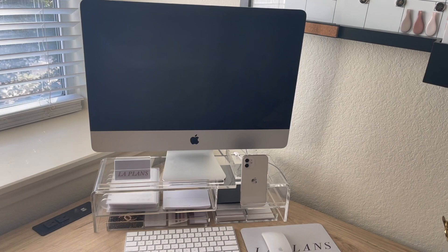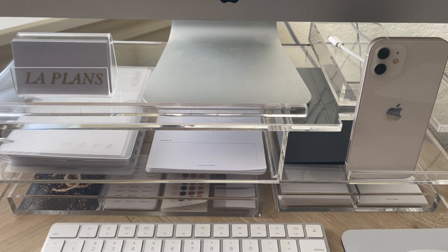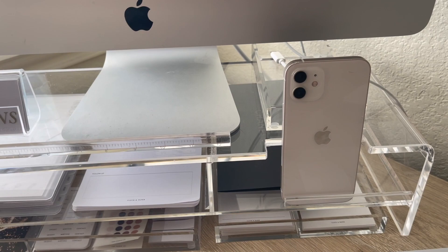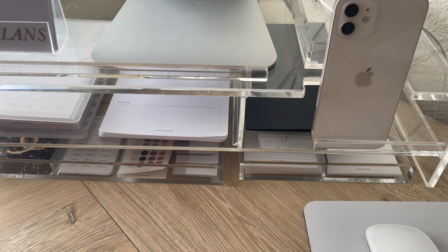Moving down, we have my new acrylic desk organizer that I've shared, and I absolutely love this. On here I have my work planner meeting note notepad from Cloth and Paper — this is pretty much my work section since I'm working from home. I also have my phone holder. What I love most about this is that I can put my phone up so I can see any notifications, whether it's my work phone or personal phone.